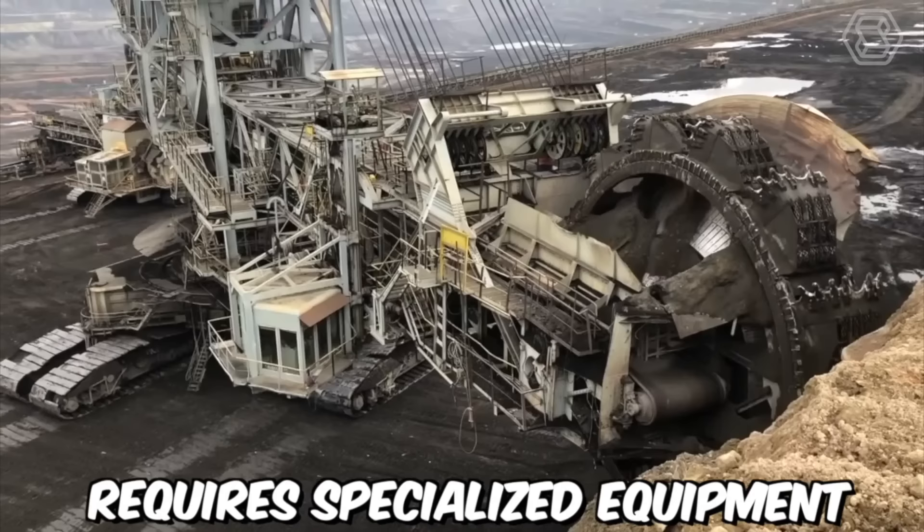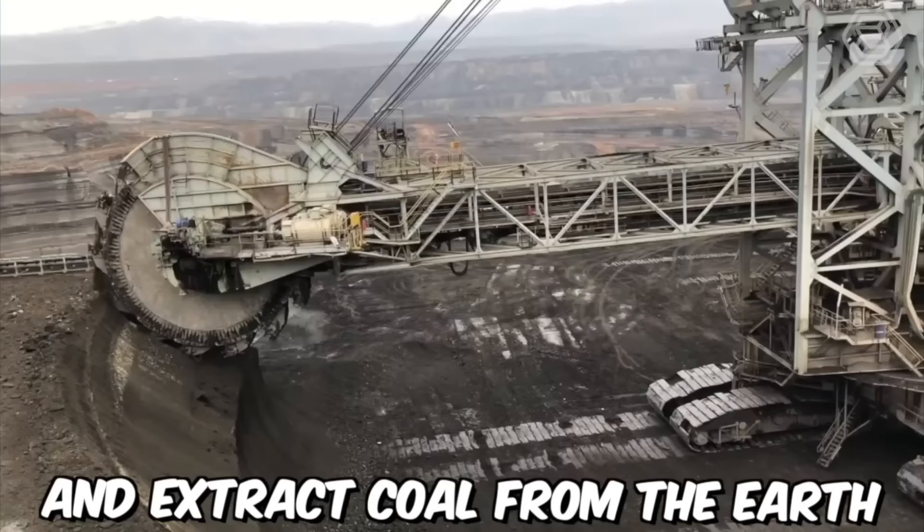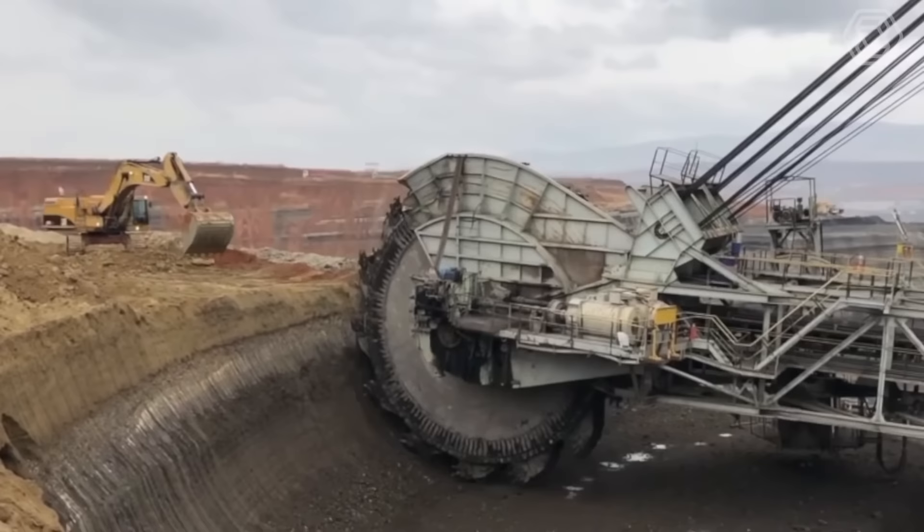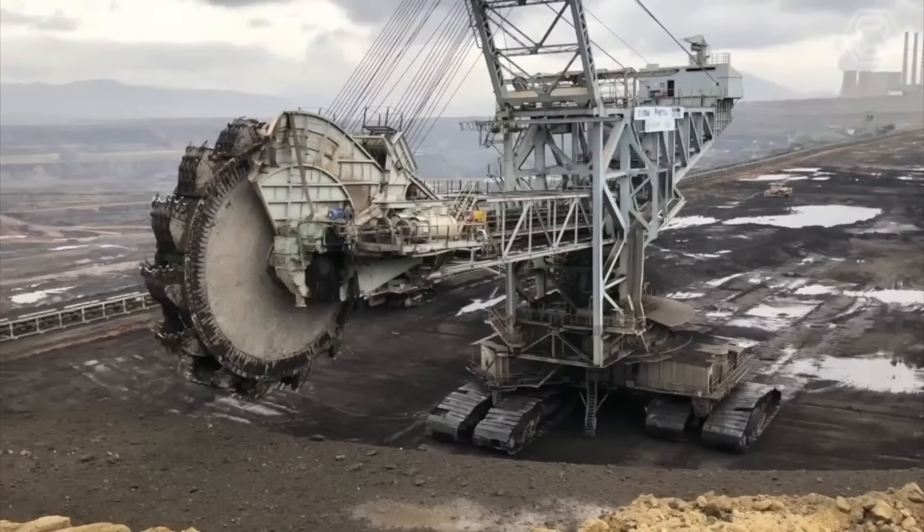Excavation on the surface of a coal mine requires specialized equipment designed to efficiently and safely remove overburden and extract coal from the earth. One of the most common pieces of equipment used is a giant bucket wheel excavator — a massive piece of mining equipment used on the surface of a mine. It is one of the largest machines in the world, capable of moving vast amounts of earth and rock.